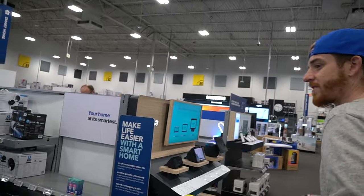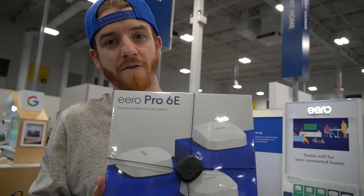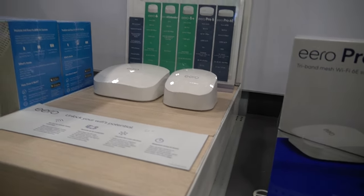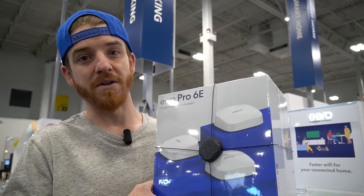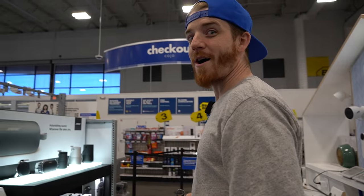Wi-Fi networking — this is something I would definitely highly recommend you guys get if you haven't already. This is the Eero 6 Pro, because your internet speed is really important. If you're having trouble getting signal to the back of your house or to your office, this could be a really good solution. They have just an extender you can buy and plug into the outlet in your house. I want one of these.